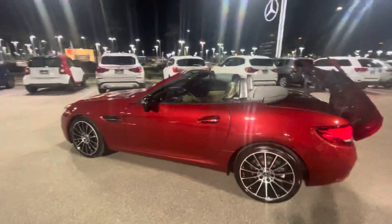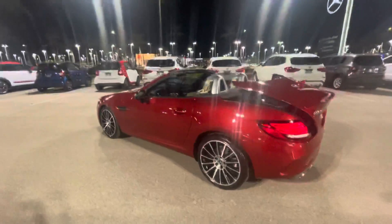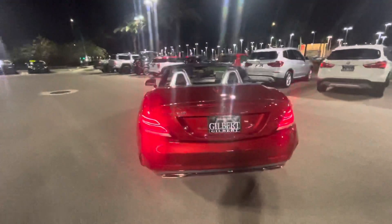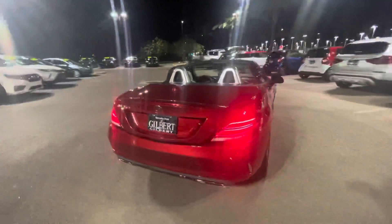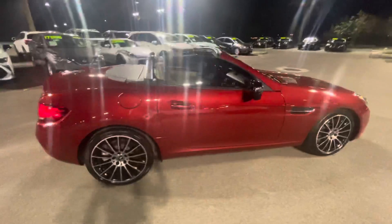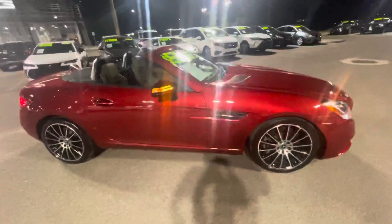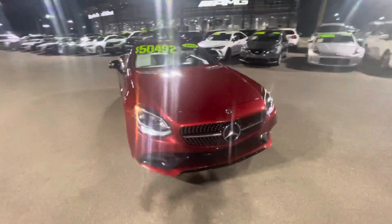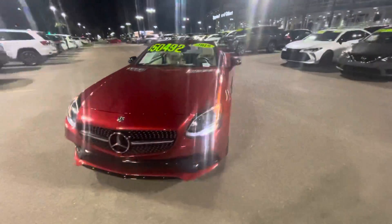Beautiful vehicle, still under factory warranty. You can reach me on my cell phone at 602-561-7672. My name is Jamie, Mercedes-Benz Gilbert, Arizona — number one Mercedes-Benz dealer in Arizona.